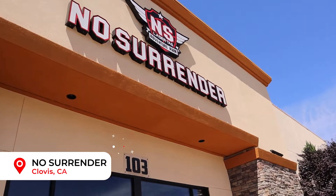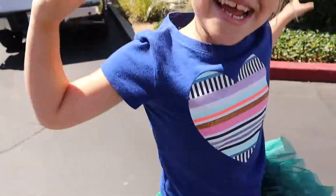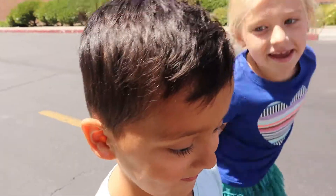What are we doing today? Going to Nestle Render! What is today? Friday! Fun Friday!